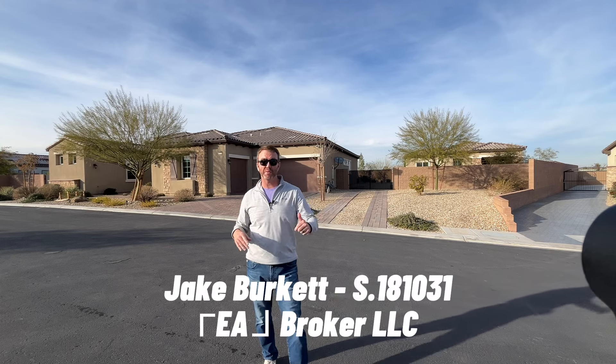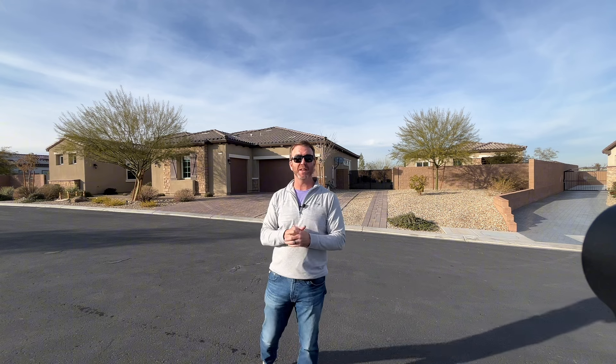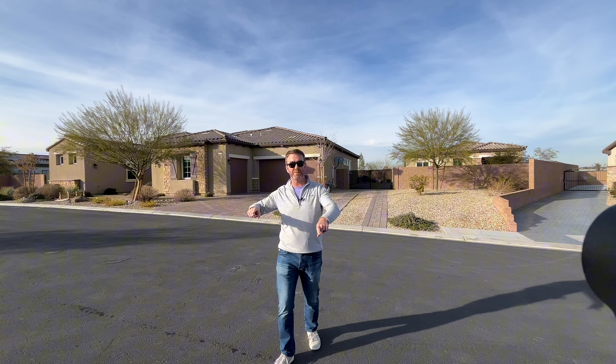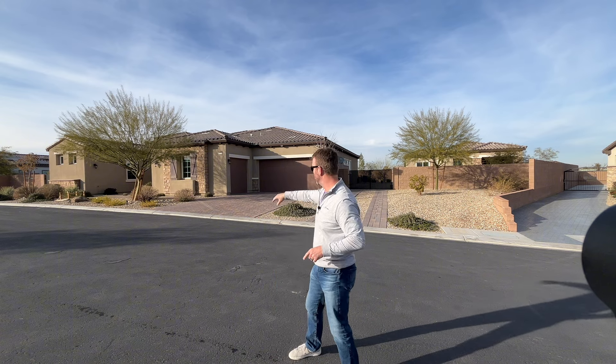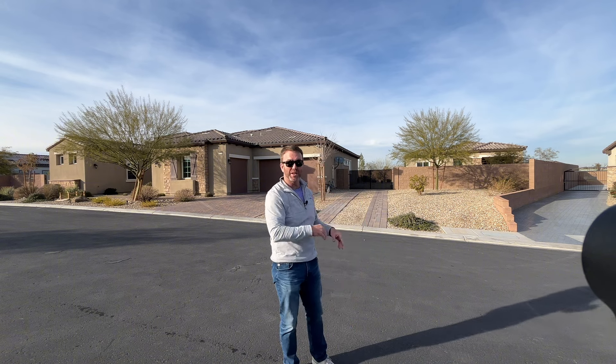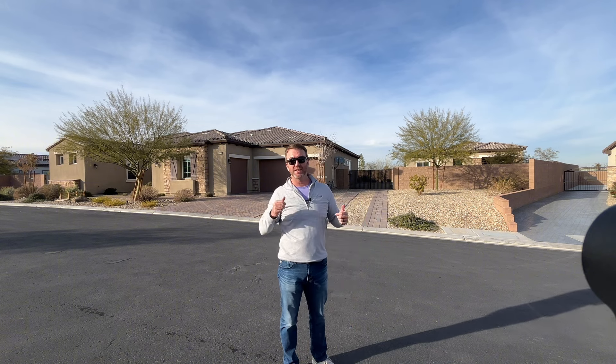Good afternoon. It's Jake Burkett with Real Brokerage. Thanks so much for watching and supporting our channel. I have another great home tour for you behind me — this great house right here. Single-story, four bedrooms, every bedroom's an ensuite. It's got an awesome casita, RV parking. But let's go take a look.